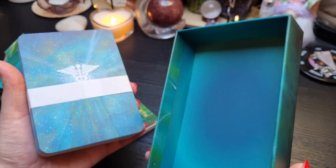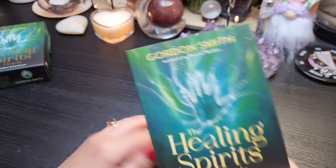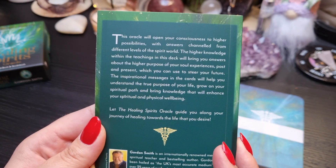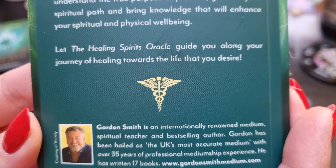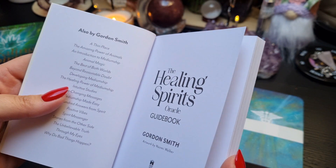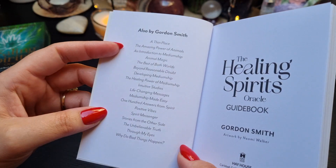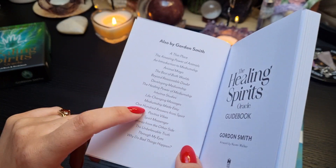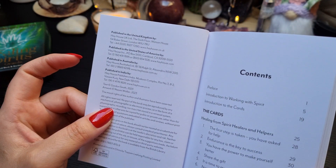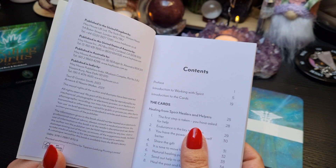Let's have a look at the guidebook. There's a photo of Gordon in there — hello Gordon! I would do a sniff test but I can't smell through my nose at the moment. He has a lot of decks and books — 'Mediumship Made Easy,' yeah, that's definitely a book I have. This deck came out last year and I'm only finding it now.